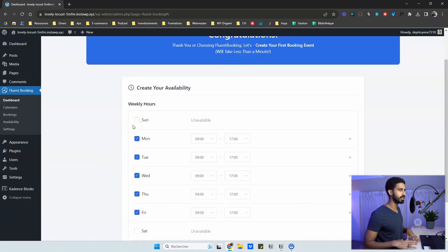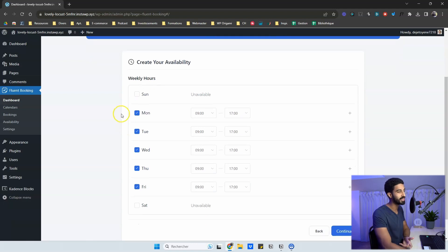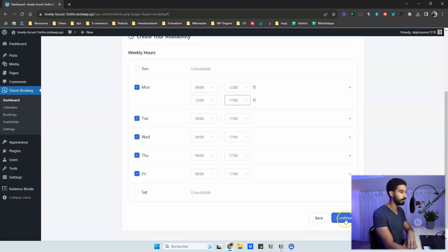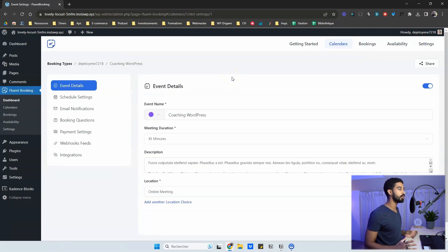Since it's the first time, you need to set up your availability — the heart of any booking plugin. Tell the plugin when you're available. I set Monday to Friday, and you can click the plus icon to add a break at noon: for example 9am to 12pm, then 1pm to 5pm or 6pm. Click Continue and your event is up and running.